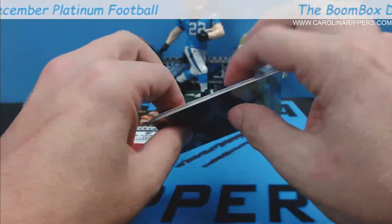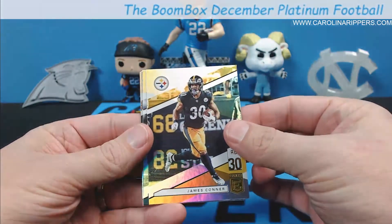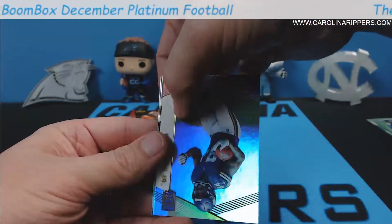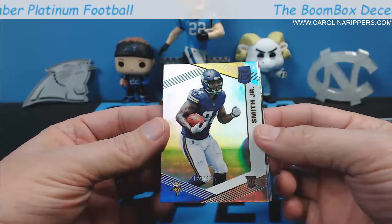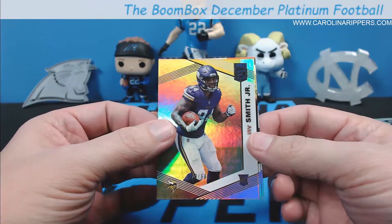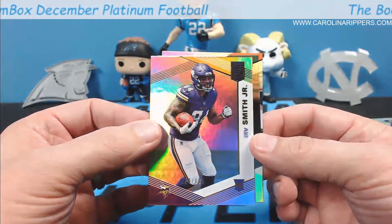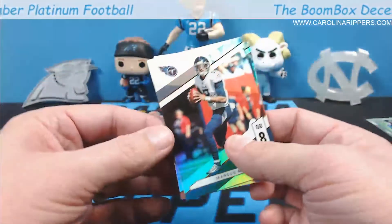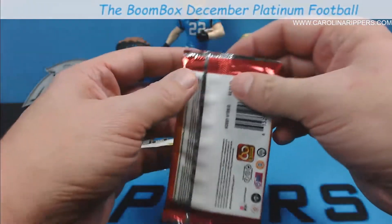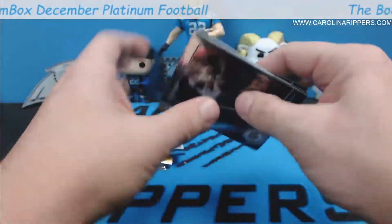2019 Donruss Elite — this is a set that tends to do pretty well for us. We got James Connor, Chris Carson, and a numbered rookie — Irv Smith numbered to 699. The die cuts give you about 15 more corners you could possibly mess up. We also got Marcus Mariota and AJ Green. It's a numbered rookie but unfortunately from a guy who hasn't made much of an impact.